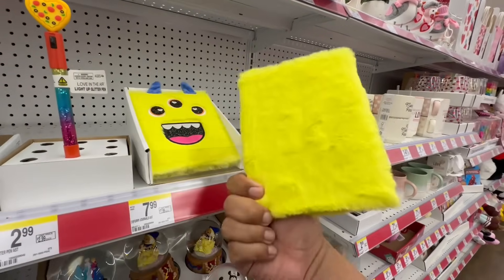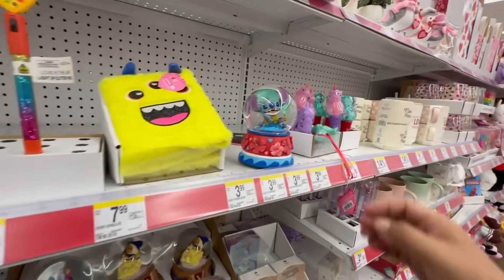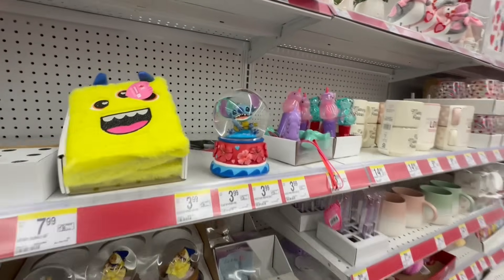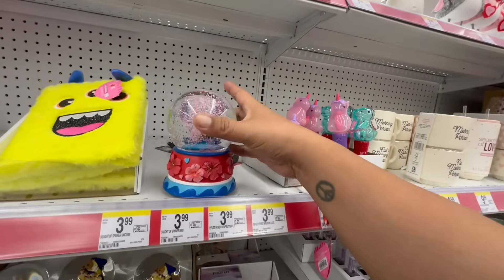Oh my God, look at the little journals. These are $7.99. I know the prices here are a little bit on the crazy side, but it is cute. You can grab one or two things per year.